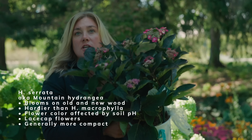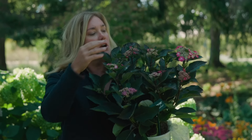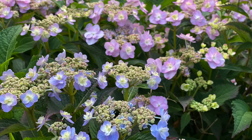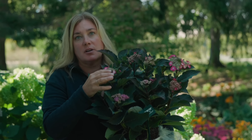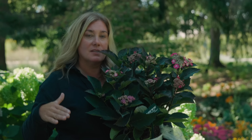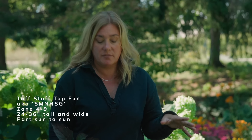Hydrangea serrata is commonly called the mountain hydrangea, and it has become possibly my favorite category of hydrangeas over the last few years. Mountain hydrangeas are also pink or blue, and they often have lace cap flowers. What's great is that serrata is found in the mountains of Korea and Japan where it is cold, so these plants have good bud hardiness. Even though they are re-blooming, we'll get that first flush of blooms on old wood — assuming deer haven't come along and eaten them. I'm particularly excited about Tough Stuff Top Fun; I already grow Tiny Tough Stuff and Tough Stuff, and I like both very much.